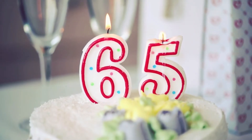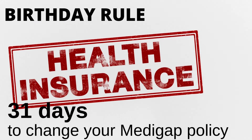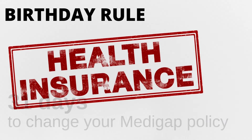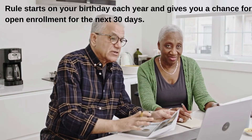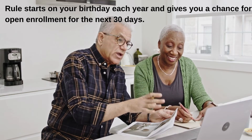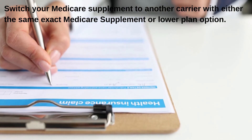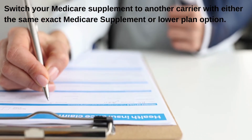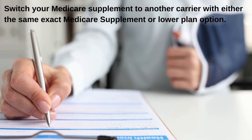Oregon Birthday Rule on Medicare Supplement: in Oregon, there is a birthday rule for Medicare Supplement or Medigap policies. The state allows 31 days to change your Medigap policy, skipping the underwriting process. This rule starts on your birthday each year and gives you a chance for open enrollment for the next 30 days. During this time, you are able to switch your Medicare Supplement to another carrier with either the same exact Medicare Supplement or a lower plan option.